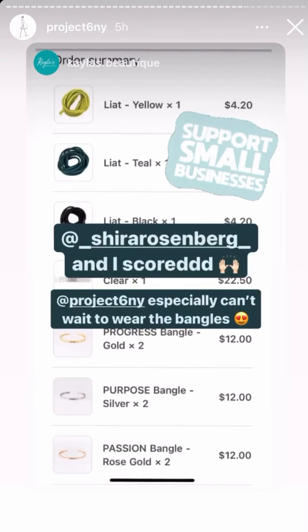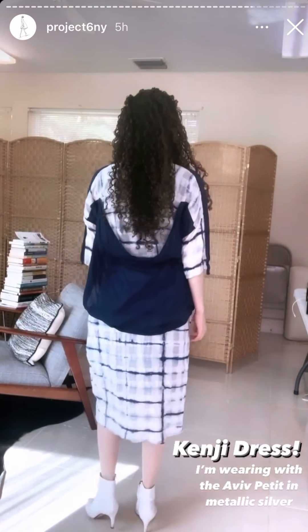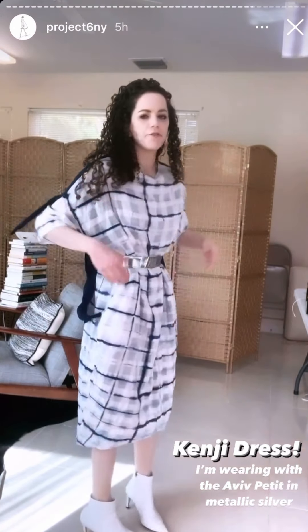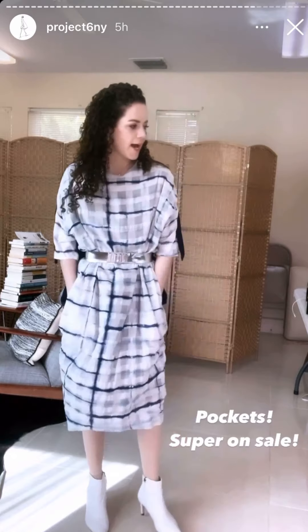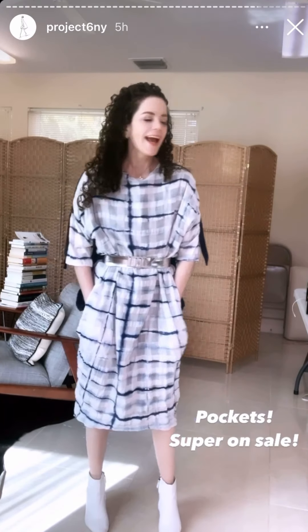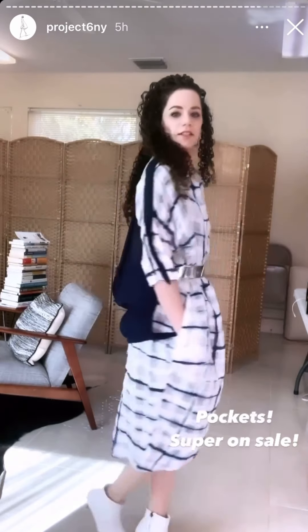Trying on all these dresses is overheating me, but anyway — I'm wearing the Kenji dress. This is what it looks like in the back, and it has this cape. I've used a Viv belt to belt through it. I'm five four — it covers my knees even when belted, and it has pockets. That's the dress — super on sale.